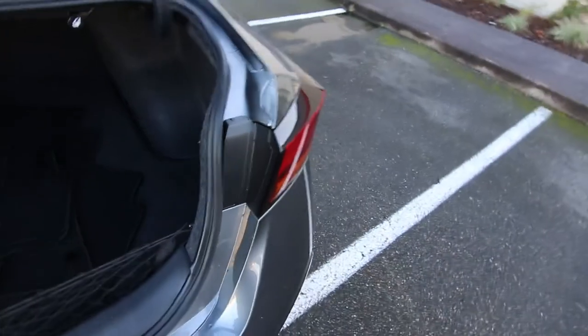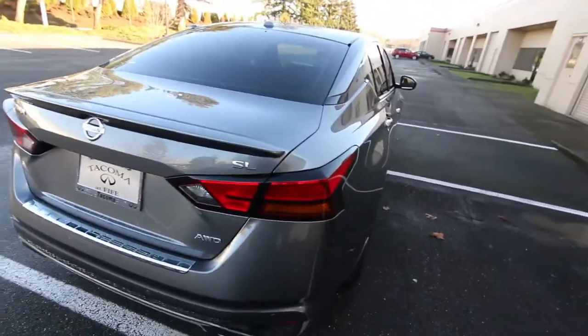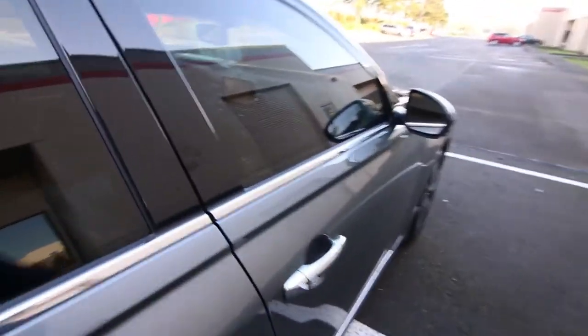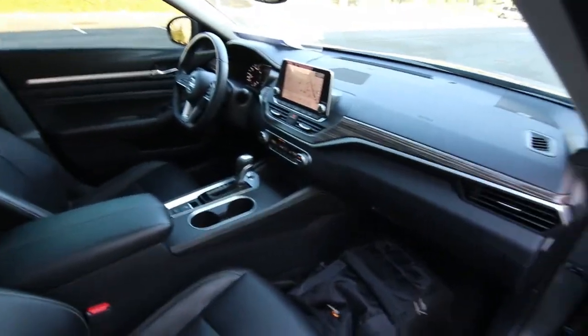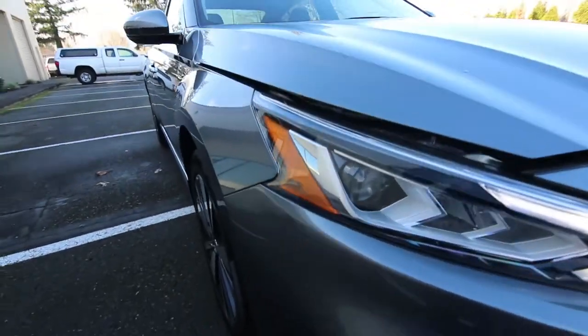It's the first time you can get all-wheel drive on a Nissan Altima — before, they were always front-wheel drive. Front-wheel drive is better than rear-wheel drive in the snow, but all-wheel drive is definitely going to be a lot better than regular front-wheel drive. That's a big improvement for people who live in our wet, slippery climate here in the Pacific Northwest, and if you live on a steep hill that ices over, it's nice to have that reassurance of all-wheel drive.